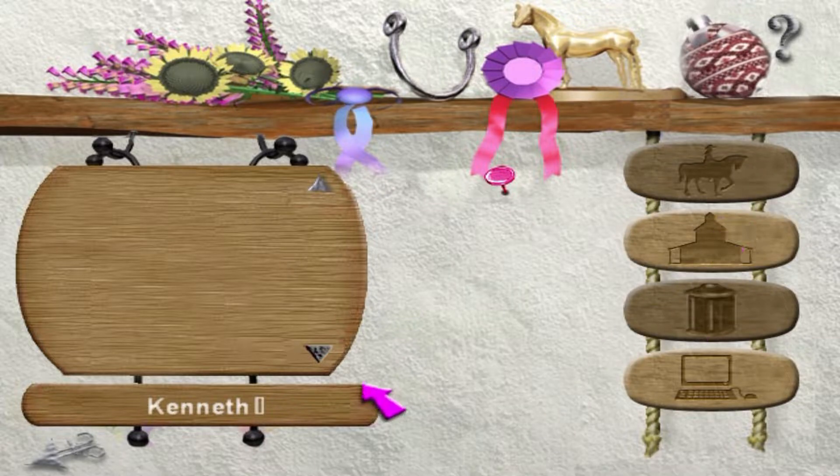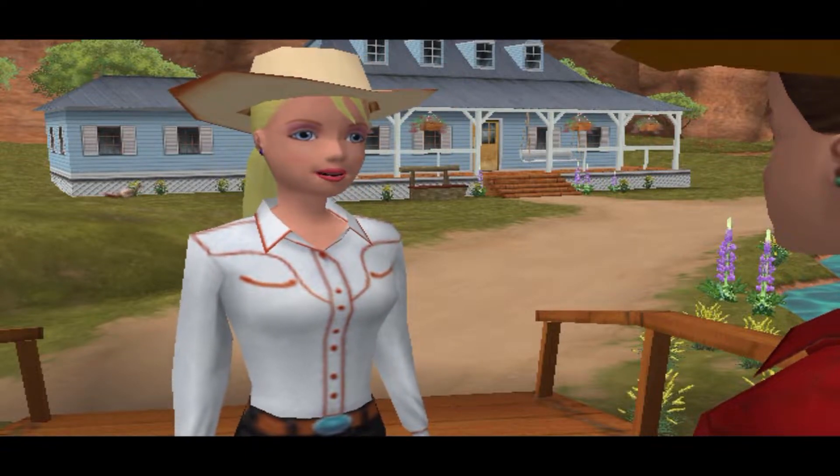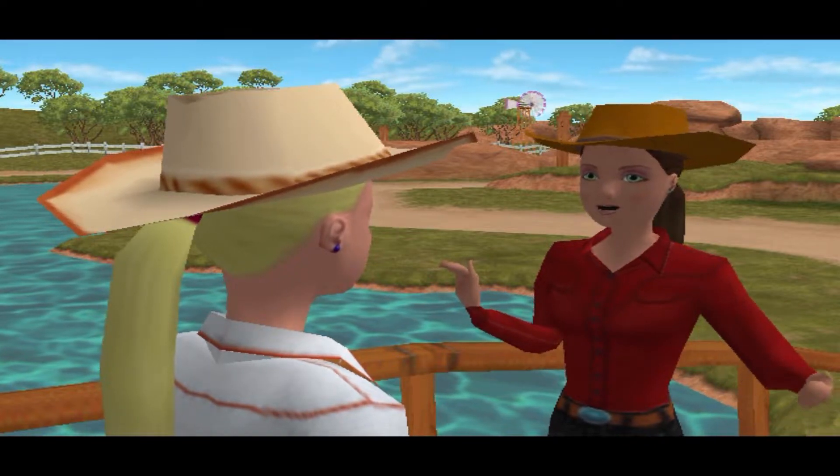On this occasion, we'll be using Kenneth. A short but sweet cutscene kicks things off and tells players everything they need to know: Teresa's horse Lucky has been stolen, and Barbie needs to rescue her before the horse show begins a few hours later.